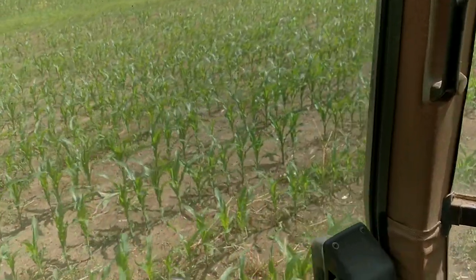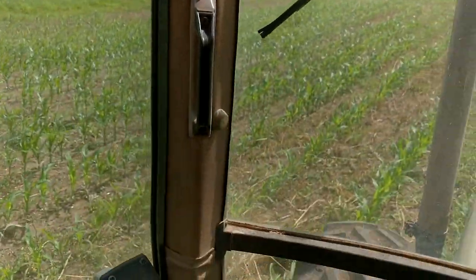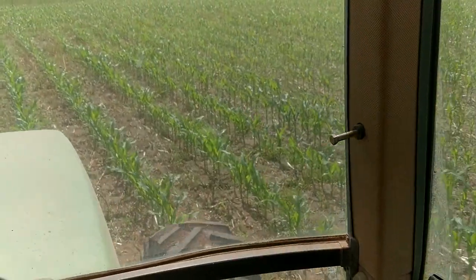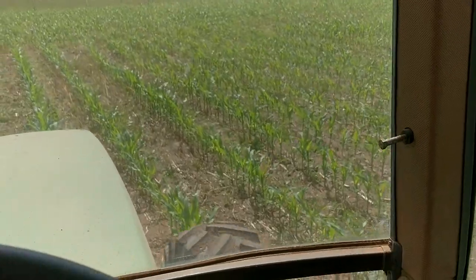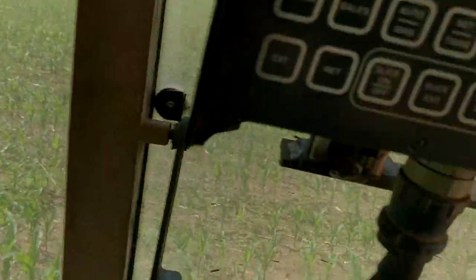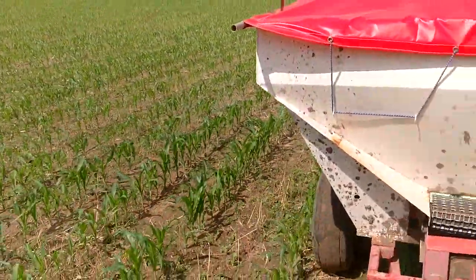I didn't come back here yesterday making this video, but you can see the corn back here is quite a bit taller. During the outwintering, the cows were back here more than in the front, so obviously there's a lot more available fertilizer from the cows outwintering.